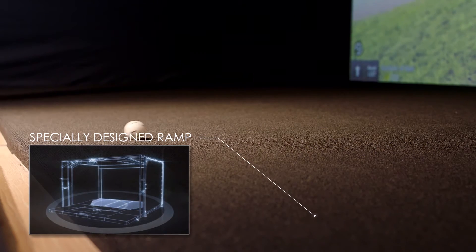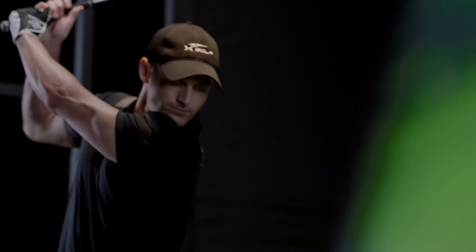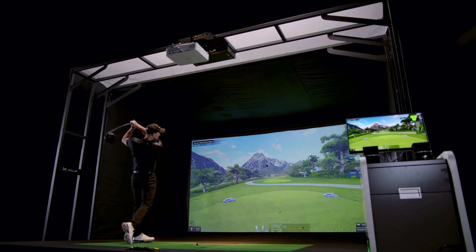X-Booth has an inbuilt ball return feature that works intelligently with X-Ball, our automatic ball feeder and tee-up system.